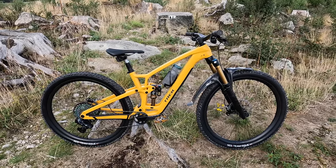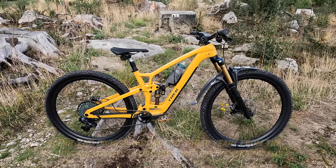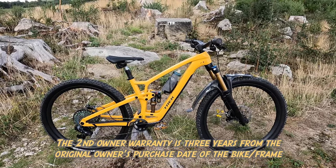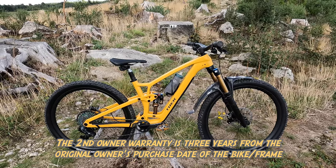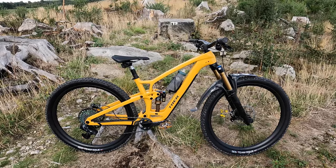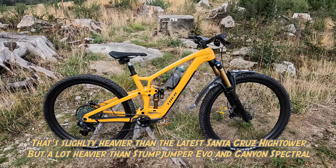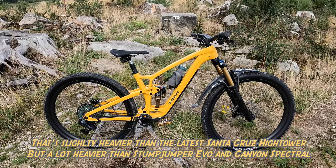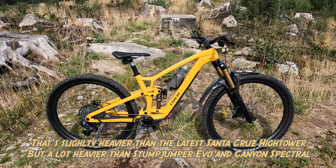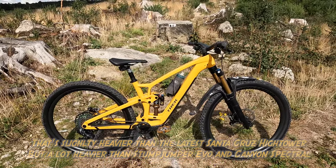All Fuel EXs now come with a lifetime warranty for the original owner and three years warranty for the second owner, as long as they have full paperwork showing where they got it from. Frame weight is 3.4 kilos for the medium frame set in OCLV mountain carbon format, including the Flowtex rear shock, or 4.6 kilos in the alloy version. Complete bike weight without pedals, but with the little wallet in the down tube, is 14.59 kilos.